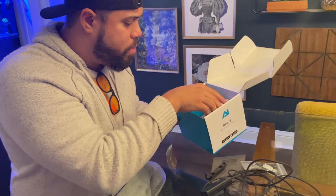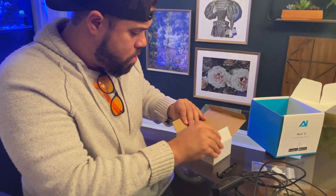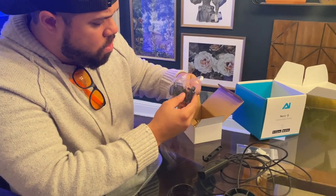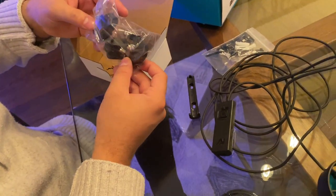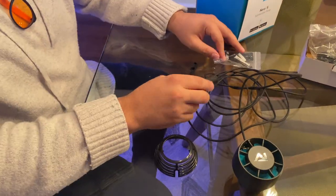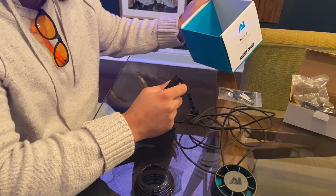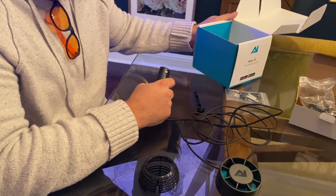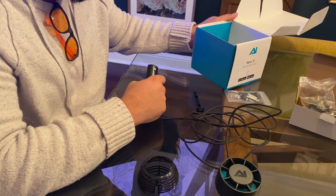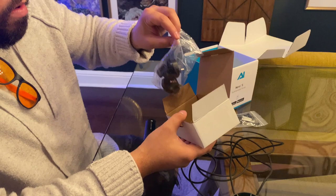Here are some straps and mounting brackets included in the box. After looking through everything, I think we're missing the power cable. Yep — this is missing the power cable. There's the power cable slot here but no cable.